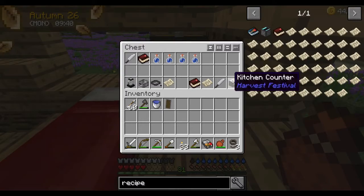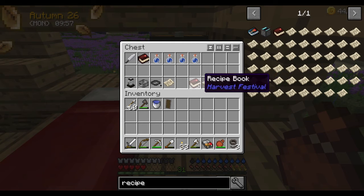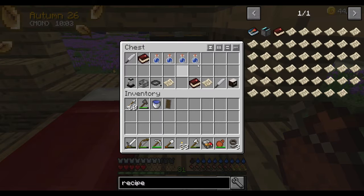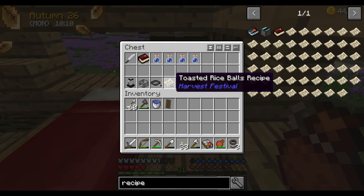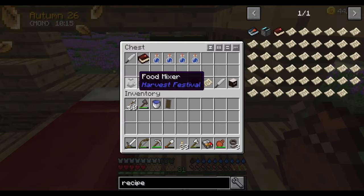I put it all in this chest. I talked to her and there was a dialogue where she would show me how to cook. She gave me a kitchen counter, which I had already bought, a kitchen knife, a pickled turnip recipe, and a recipe book — I had already bought the recipe book and the kitchen knife too. But then she also had another recipe for sale: toasted rice balls recipe, a frying pan, a cooking pot, and a food mixer.